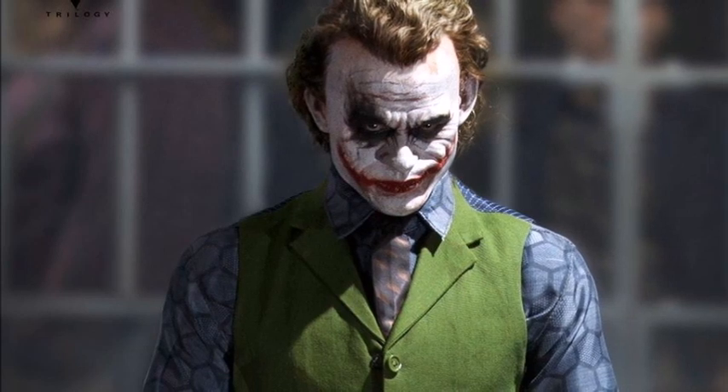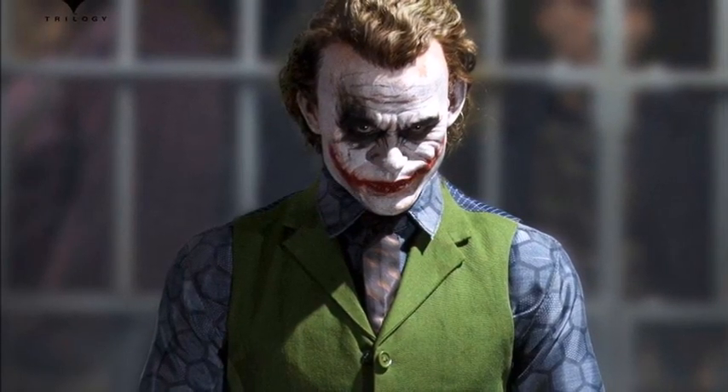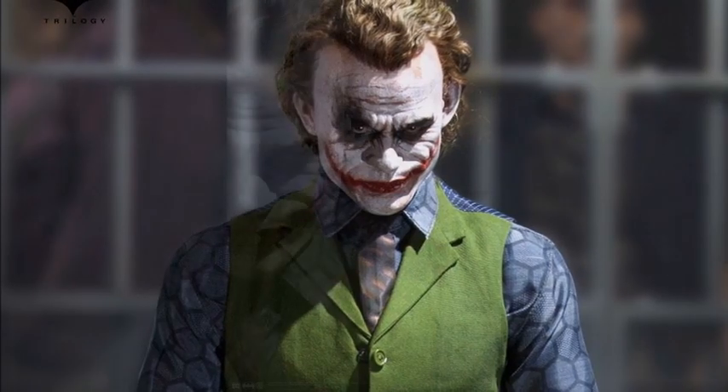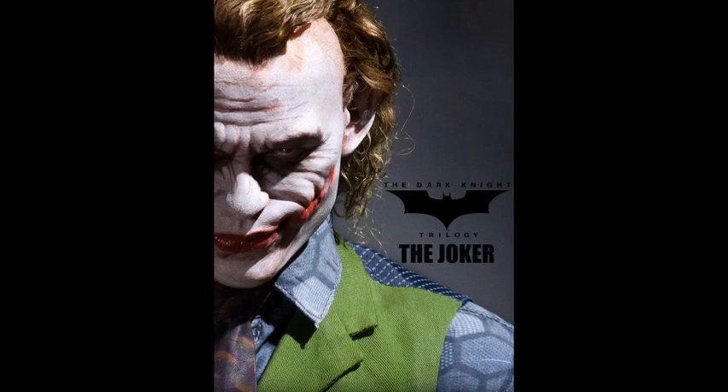And this, in my opinion, is very impressive. They have just updated the tailoring, they've also just updated the head sculpt, and also the hair. I'm very impressed with what I'm seeing — I think this is a really cool piece, again 1/3 scale Heath Ledger from the Dark Knight.